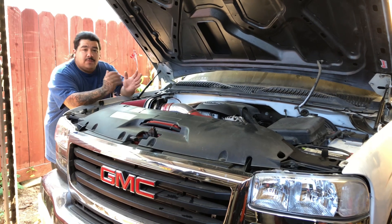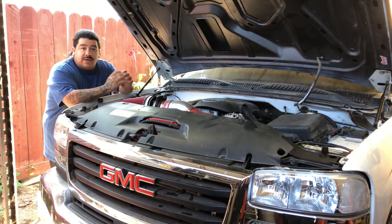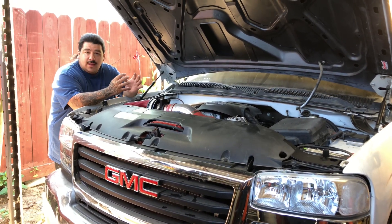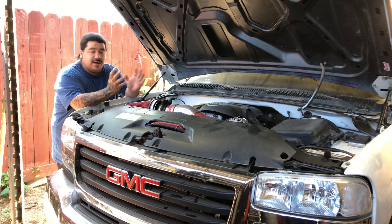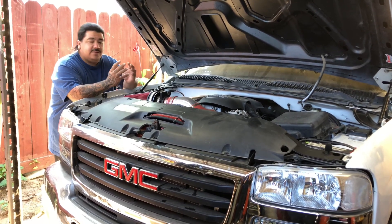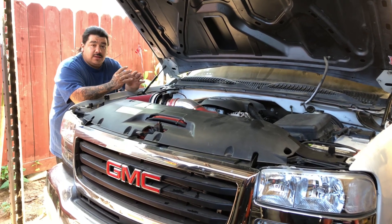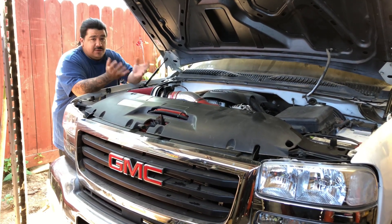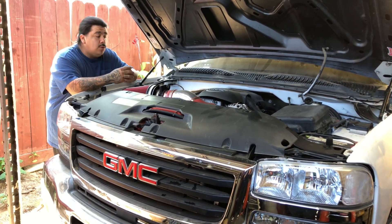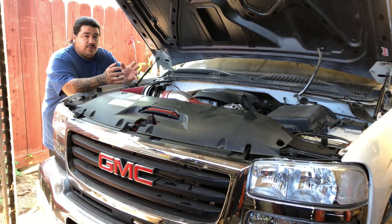Welcome back to the channel. As you guys heard, the truck is up and running — it actually turned on on the first try. From all the research I did, some people can't get the truck to turn on or it doesn't stay idling. For my case, it actually stayed on. It's kind of rough because it still needs a tune, but for the most part it stayed running by itself, which is pretty cool.